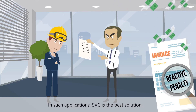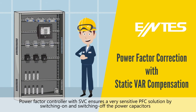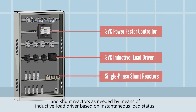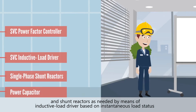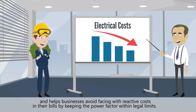In such applications, static VAR compensation is the best solution. A power factor controller with SVC ensures a very sensitive PFC solution by switching on and switching off the power capacitors and shunt reactors as needed, by means of an inductive load driver based on instantaneous load status, and helps businesses avoid reactive costs in their bills by keeping the power factor within legal limits.